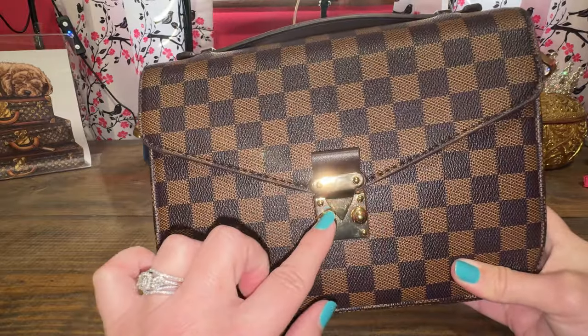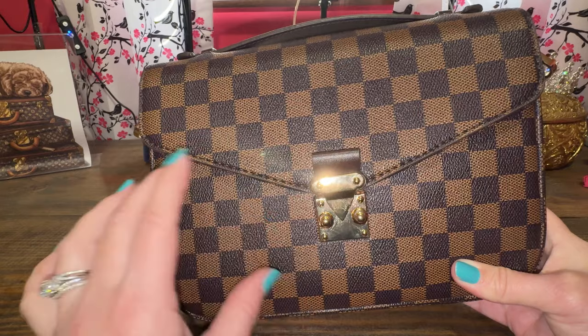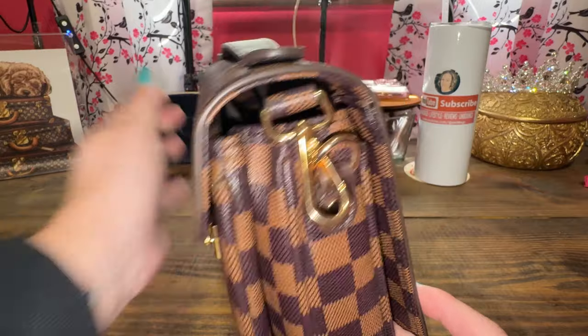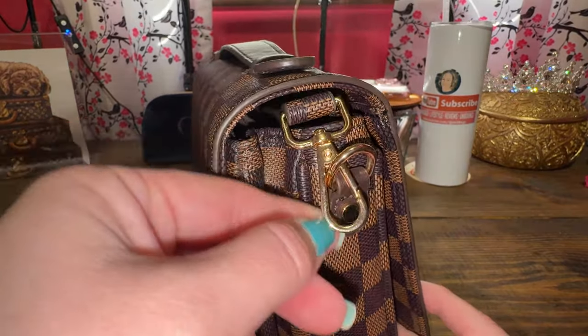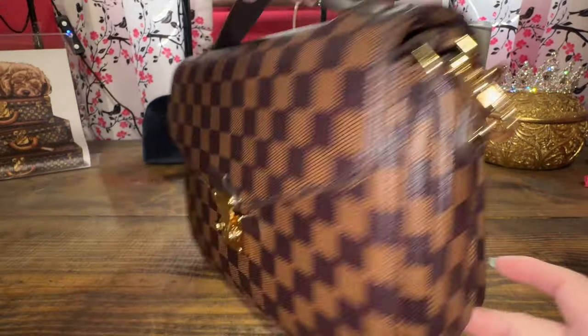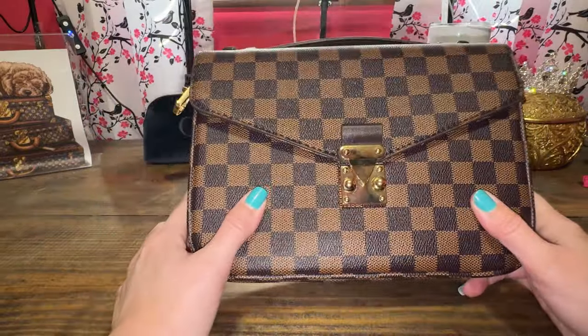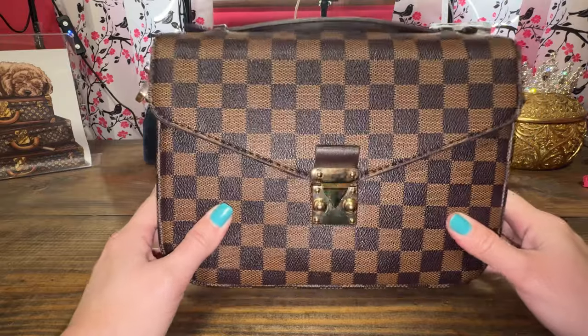I can't say enough about this one. It's in that Damier Ebene print — of course, no logos, just inspired. The gold is not super yellow gold; I hate the ones that are really yellow gold. Detachable straps that you can change out. No complaints. Worn this a lot. The quality is there. I'll link it below — that's my first one.